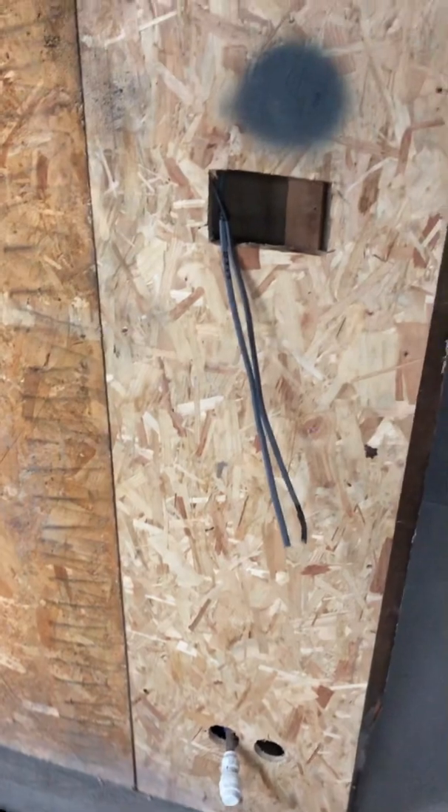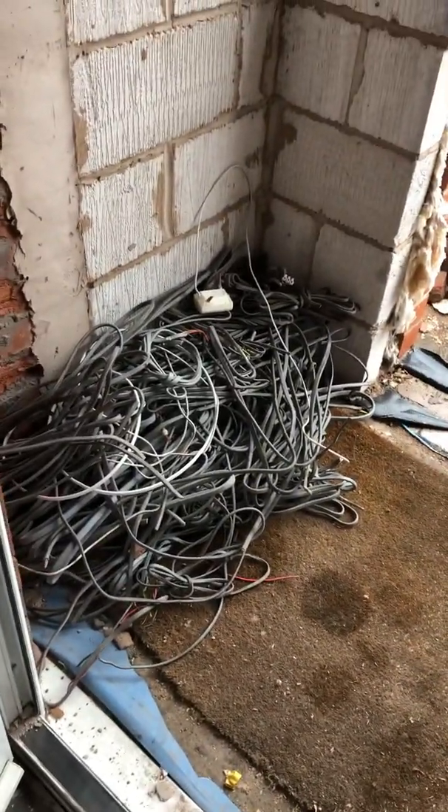Everywhere downstairs now has sockets and switches all put in place, including every wall in the front room, and we ripped out all the old stuff. I'm pretty impressed with the first day progress in all honesty. Coming up next will be day two.